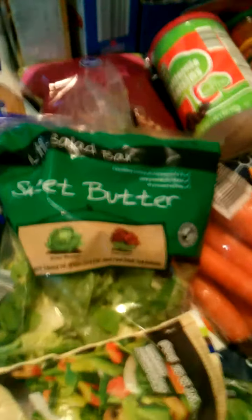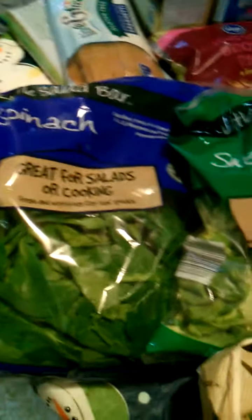Two bags of frozen broccoli florets, baby Brussels sprouts, sweet butter lettuce. Those are like $1.60 or $1.30 for the spinach and for the sweet butter lettuce, which is really nice. I put spinach in everything — lots of smoothies, add it to foods.